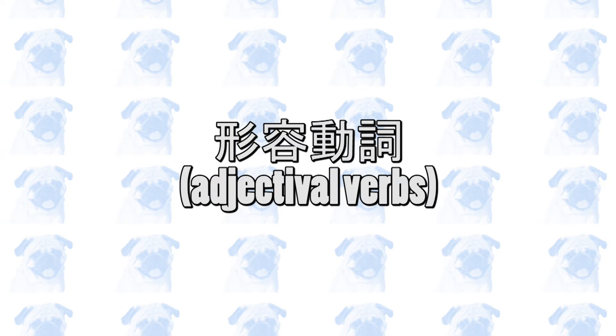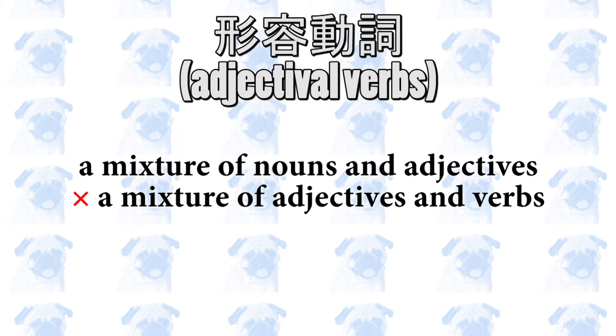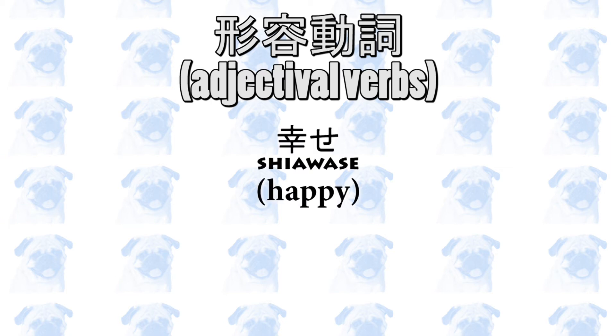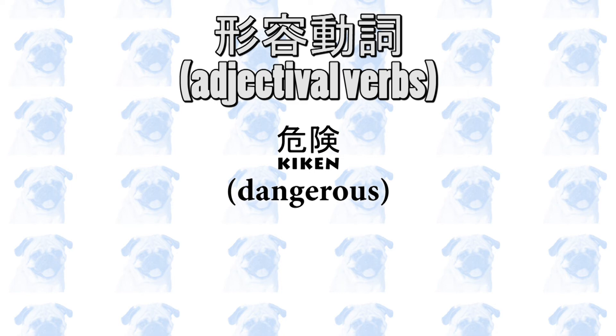形容動詞, or adjectival verbs, do not exist in many other languages. They are usually described as a mixture of nouns and adjectives, rather than a mixture of adjectives and verbs like their name suggests. 形容動詞 can be followed by な, に, or だ, so it's very easy to spot them. Examples of 形容動詞 include しあわせ (happy), だいじょうぶ (OK), 危険 (dangerous), and so on.